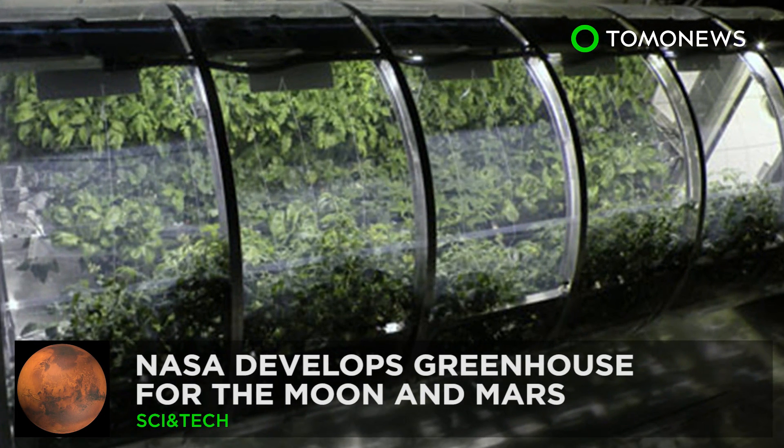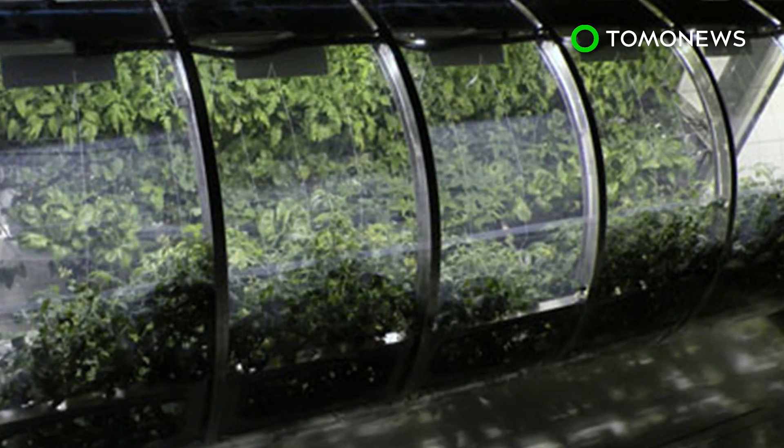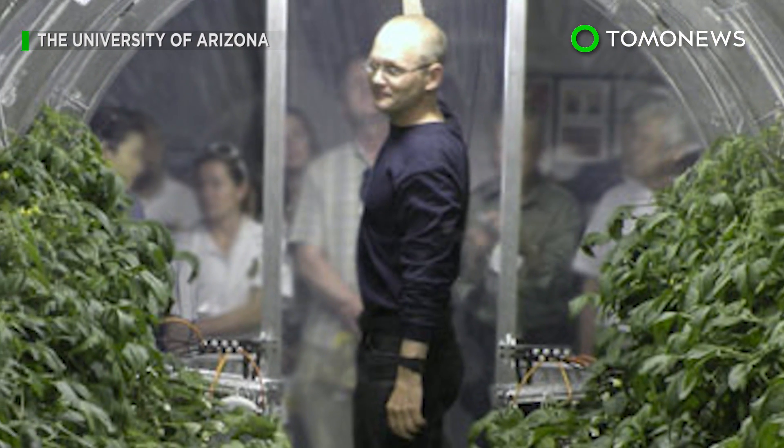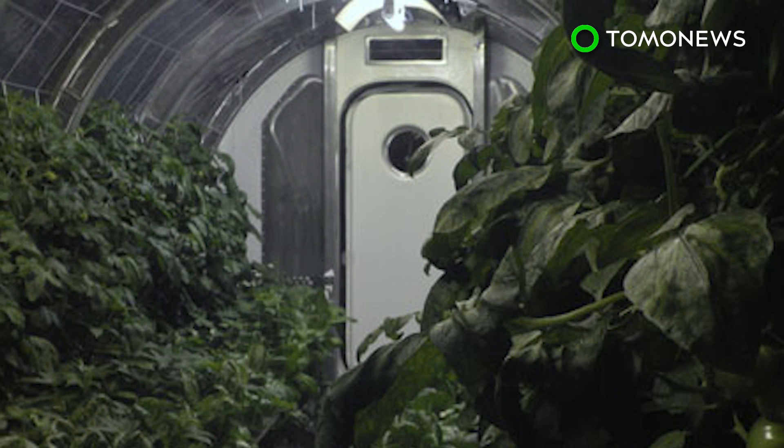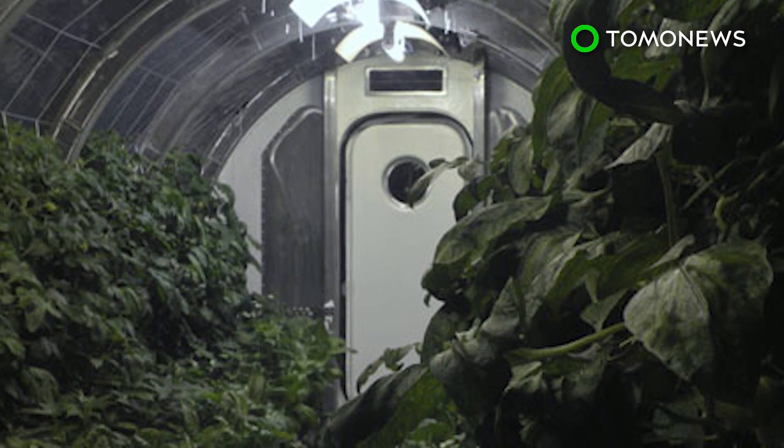Even in space, you have to eat your greens. NASA hopes its astronauts will be able to keep up their veggie intake on future missions to the Moon or Mars, thanks to a greenhouse project it's working on with the University of Arizona.